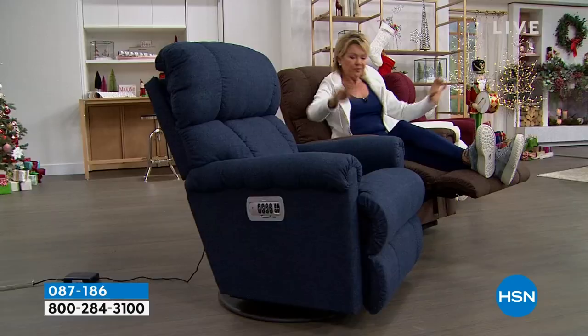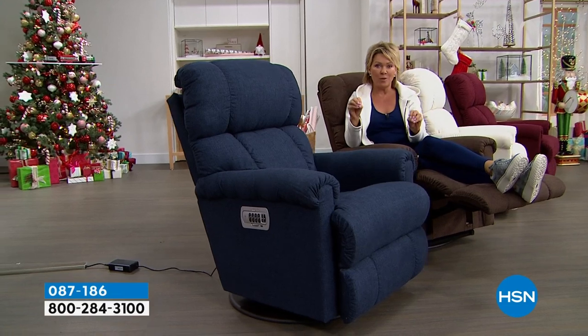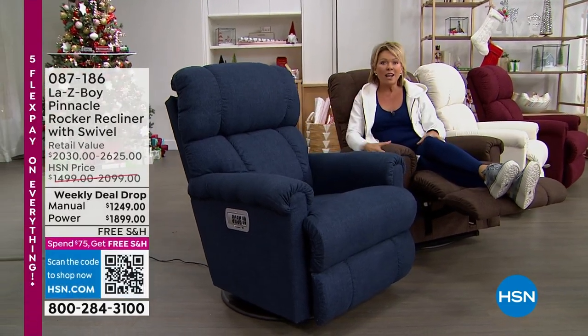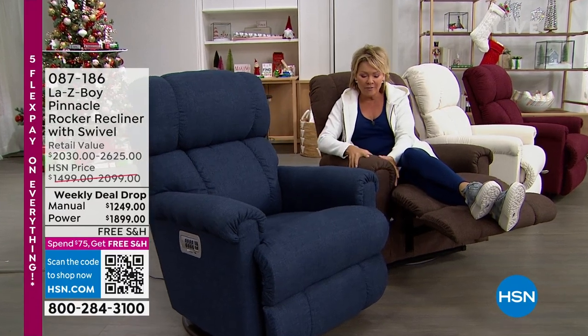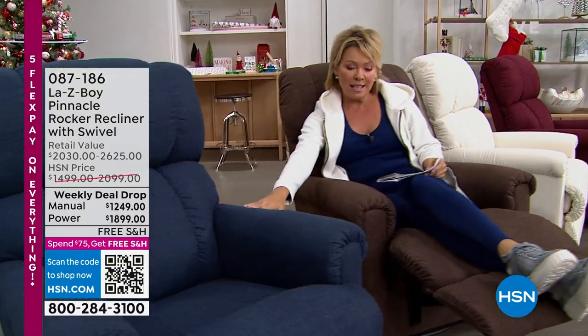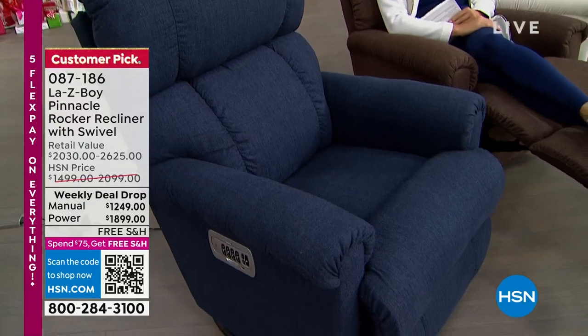Let me share the colors. You can choose manual or power. The colors are amazing. I love this one — it's Fudge. The fudge is such a beautiful, rich, deep, like an espresso brown. Then there's Midnight Blue, very similar to our leggings — it's a perfect color match. Next to me is Cotton.